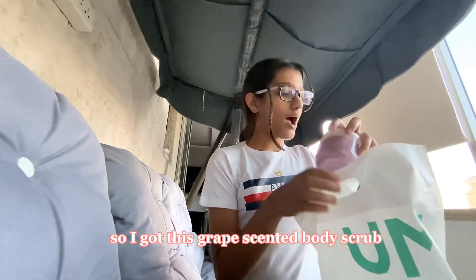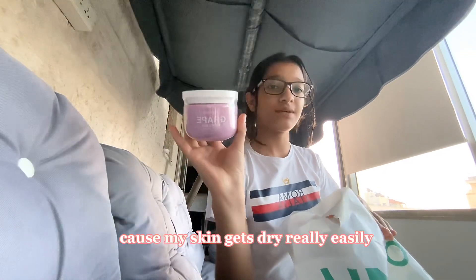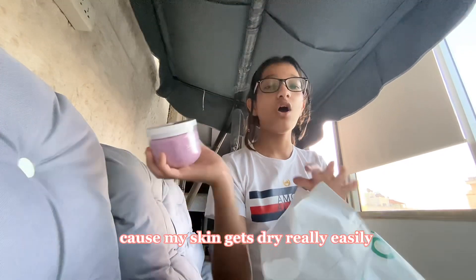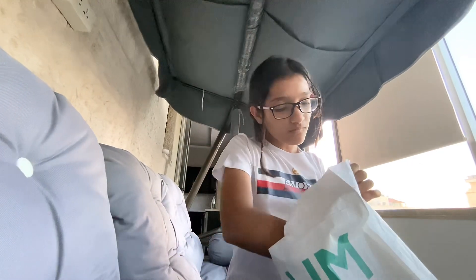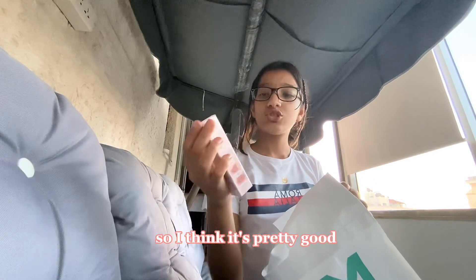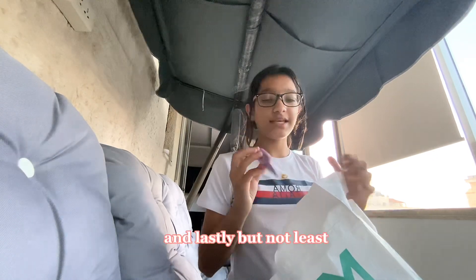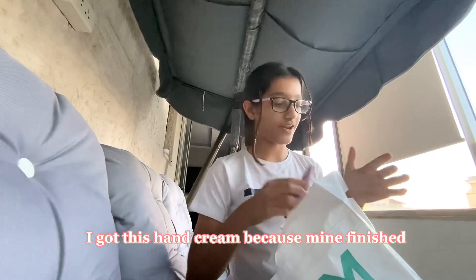I got this grape scented body scrub because my skin gets dry really easily and it gets dry fast, so I think this would help. I also got this lip gloss — it looks really good and I tried it out so I think it's pretty good. And last but not least, I got this hand cream because mine finished.